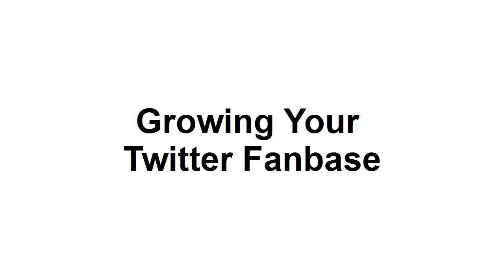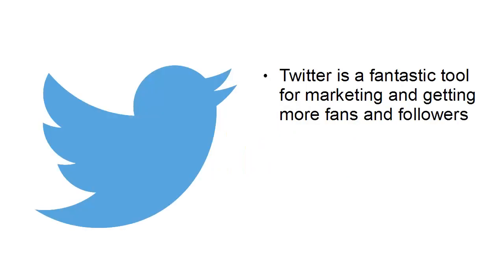In this video, I want to talk about ways that you can grow your Twitter fan base. Twitter is a fantastic tool for marketing and getting more fans and followers.